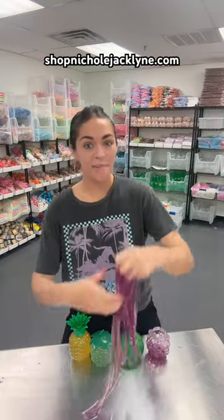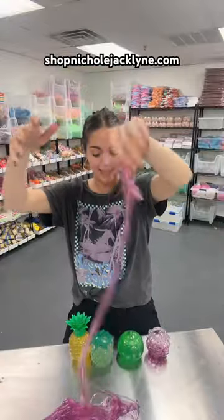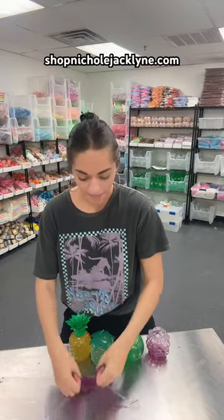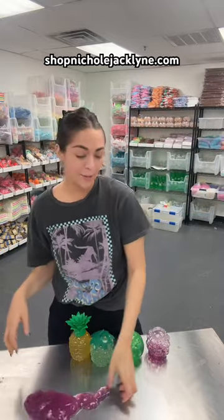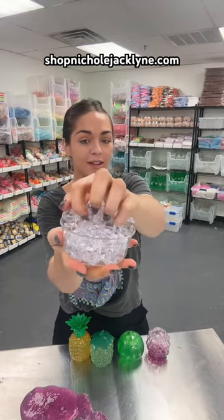You can get all four of these for that amazing price. They're so stretchy — they're unlike anything else. The strawberry water slime is currently sold out, but it will come back in stock soon. Make sure you guys get your hands on these because they're so fun and the price is amazing.